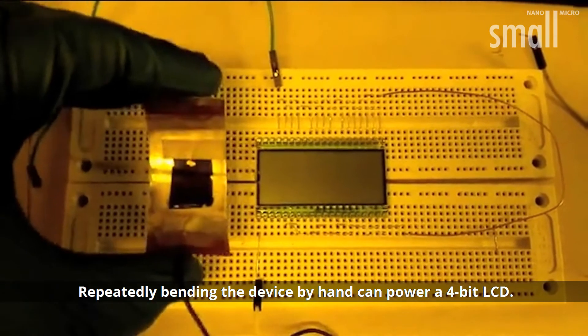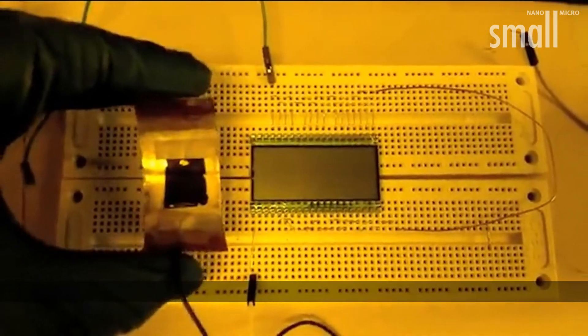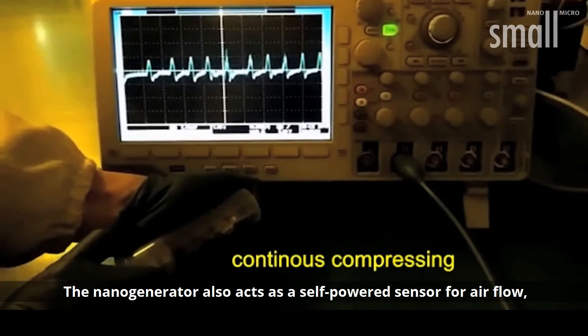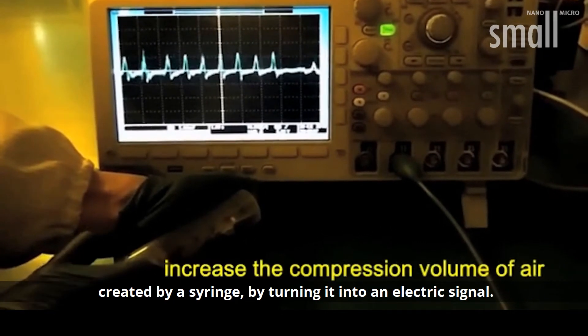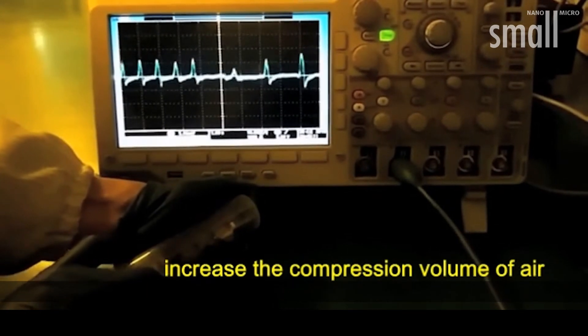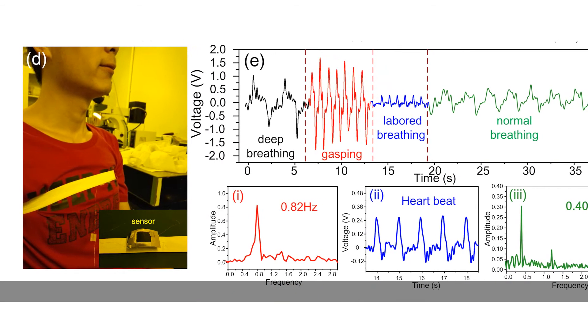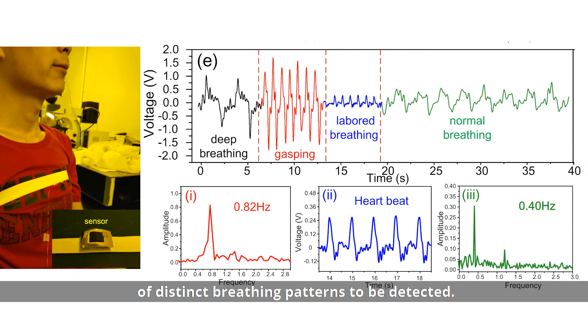Repeatedly bending the device by hand can power a 4-bit LCD. The nanogenerator also acts as a self-powered sensor for airflow created by a syringe, by converting it into an electric signal. Lastly, attaching the device to the chest allows differences in speed and depth of distinct breathing patterns to be detected.